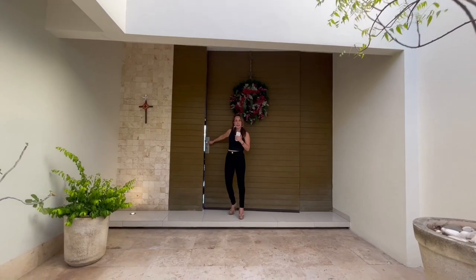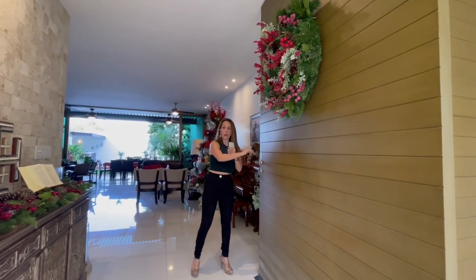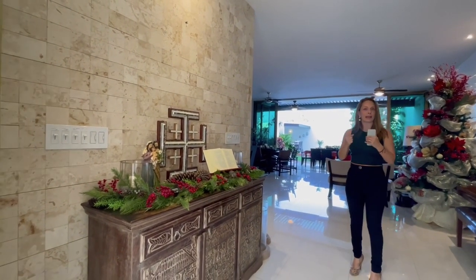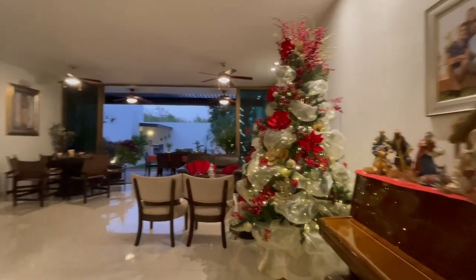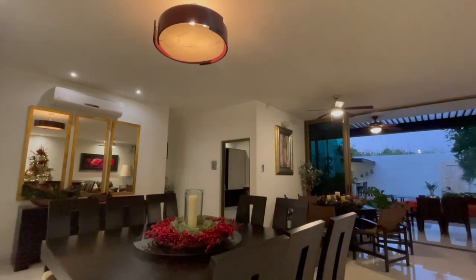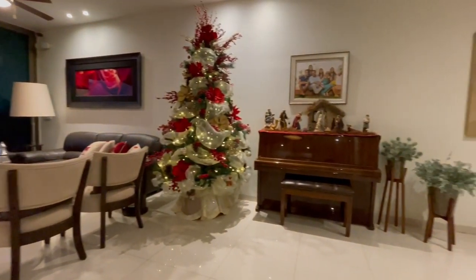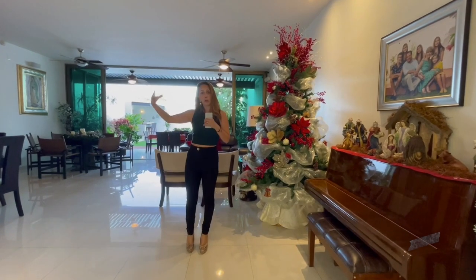Bienvenidos a esta que puede ser tu próxima casa. En el acceso puedes ver una puerta de piso a techo muy amplia, lo cual te hace que tengas una buena corriente de aire. Entrando, tenemos un recibidor iluminado al inicio. Cabe aclarar que toda la iluminación en la casa es iluminación LED. Además del área de recibidor, tienes un área amplia como para poder poner aquí una salita — en este caso lo ocuparon para un piano, pero es un espacio muy amplio.